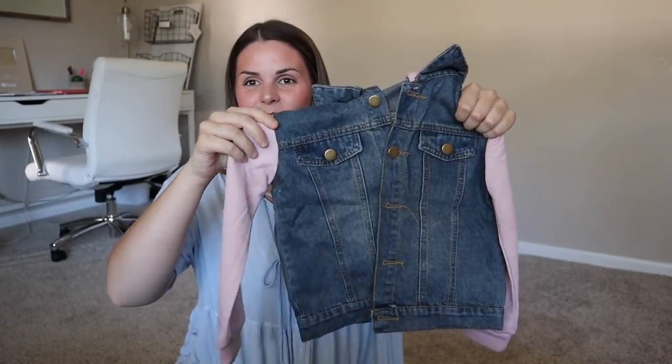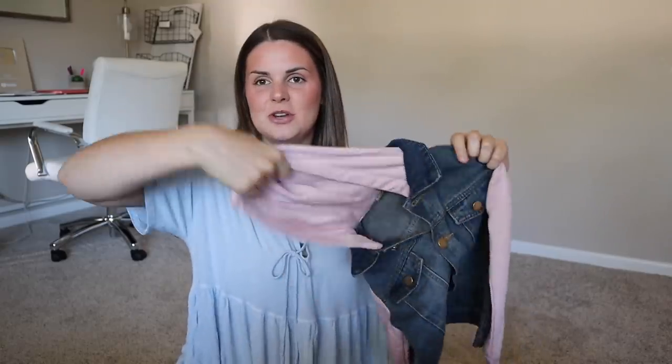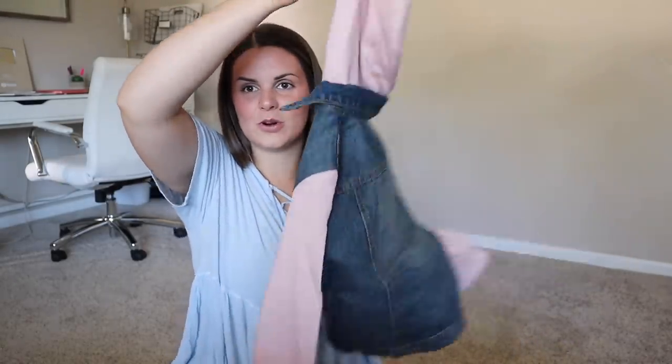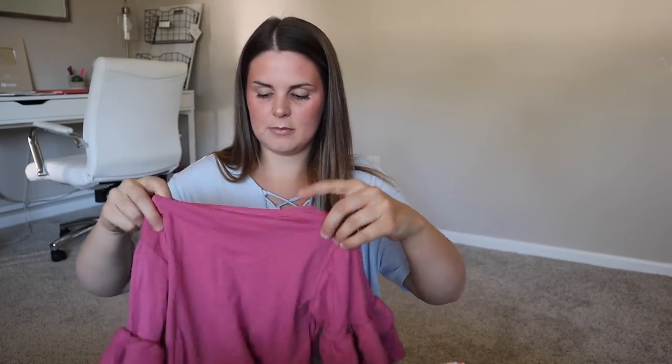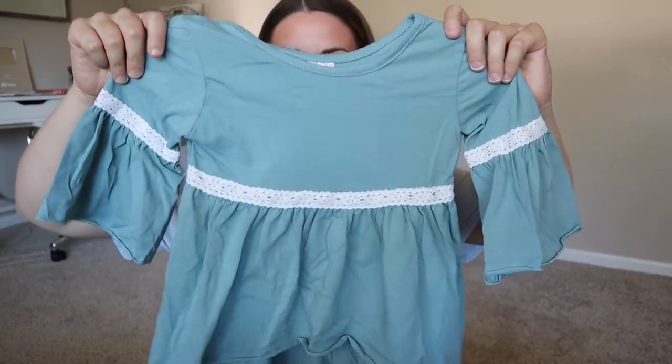I got Gracelyn this super cute jean and sweatshirt-type jacket — it's two materials combined together, so freaking adorable. I've been really wanting to get her a jacket like this for a while. There's also a really cute fall outfit — it's like a ruffly shirt with floral print pants that go with it. Their clothes are so soft and so stretchy — they are 95% cotton and 5% spandex. Most of their stuff comes in that material so it's always so comfy and stretchy, which is one of the reasons I love it.